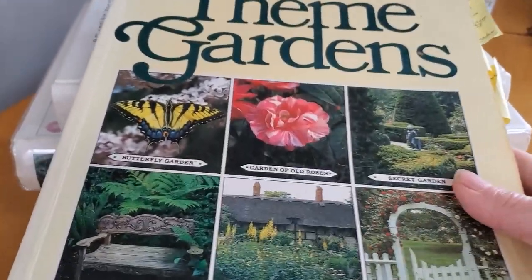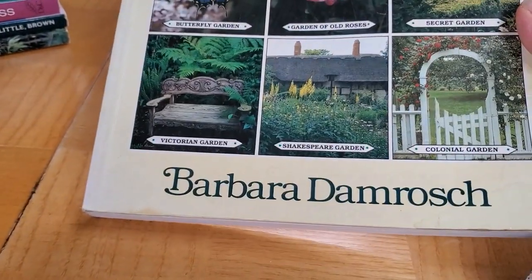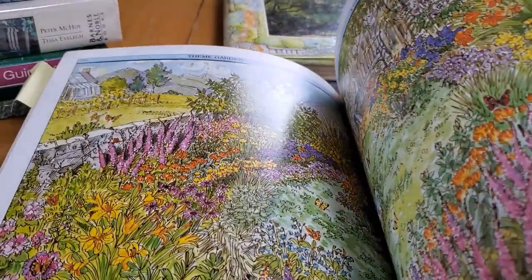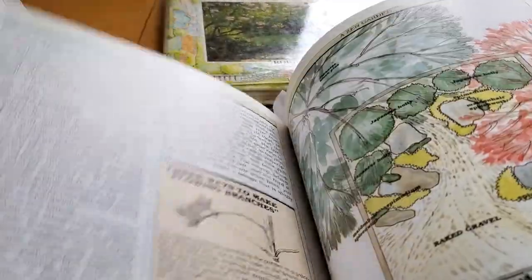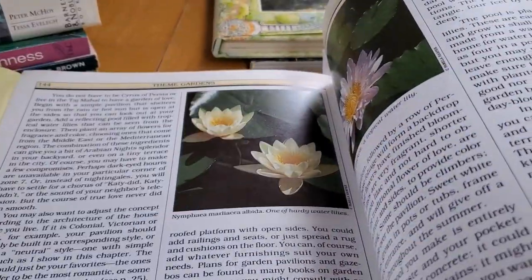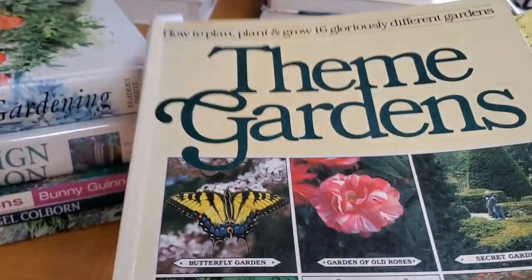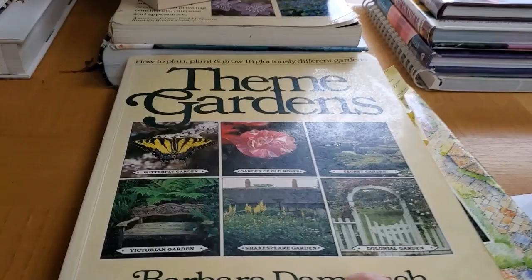This is also a general design garden book to just get you dreaming — Themed Gardens, again by Barbara Damrosch. I really love her work. She's an accomplished gardener. Look at these beautiful illustrations, and then details about each of the plants. What I love about this book is it not only gives you an idea of what the garden could look like, but it also educates you on the plants themselves — and not overly so, just enough. She just hits on all cylinders here, just the right tone. Beautiful, beautiful designs.